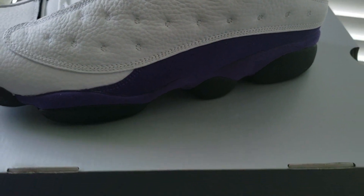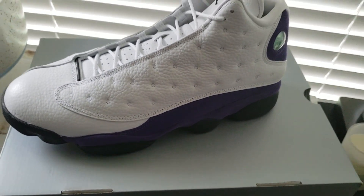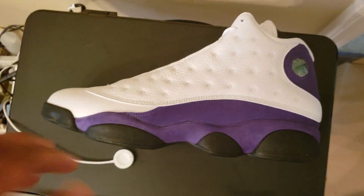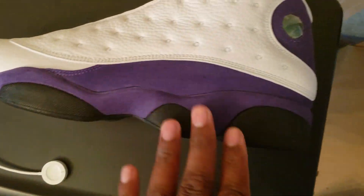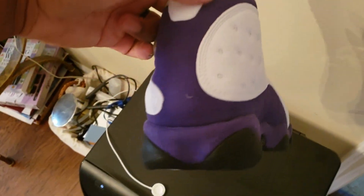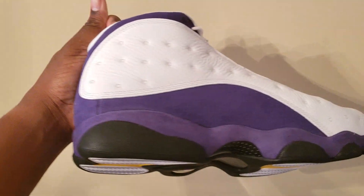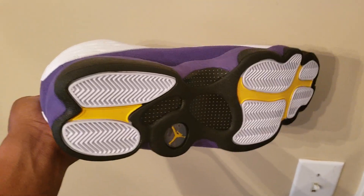We switched the spot up for some better lighting. So we have the purple nubuck going on here and the black going on there. You can see the holographic 23. Bringing around the back we have more purple with the nubuck and the white.